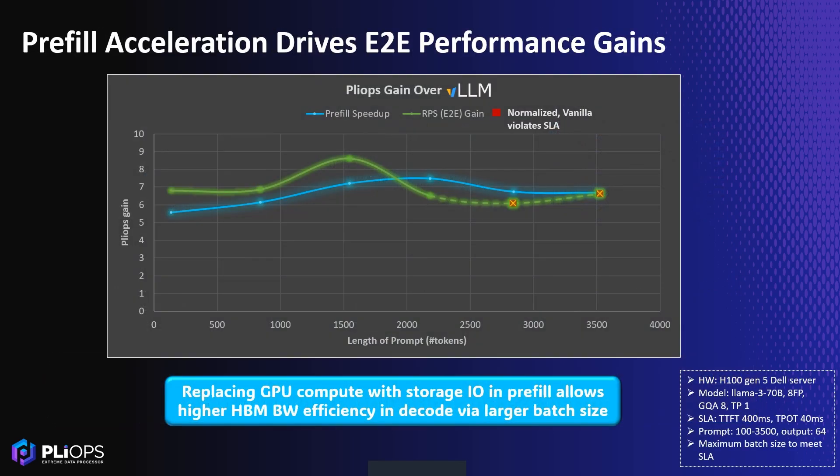Plyop's pre-fill acceleration transforms this inefficiency by replacing GPU compute with storage IO. We achieve a 7x pre-fill speedup, reducing response time and enabling large batch sizes. This results in an 8x end-to-end performance gain, dramatically lowering TCO. Plyop's is also an enabler of SLA-compliant serving for extended context sizes.